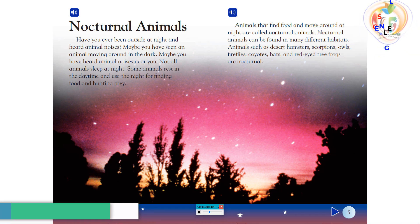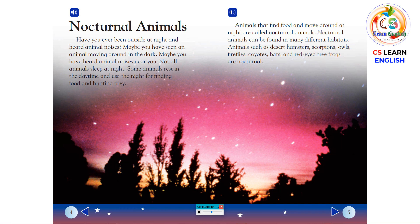Animals that find food and move around at night are called nocturnal animals. Nocturnal animals can be found in many different habitats. Animals such as desert hamsters, scorpions, owls, fireflies, coyotes, bats, and red-eyed tree frogs are nocturnal.